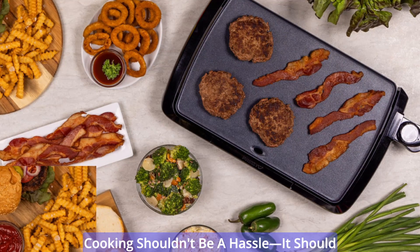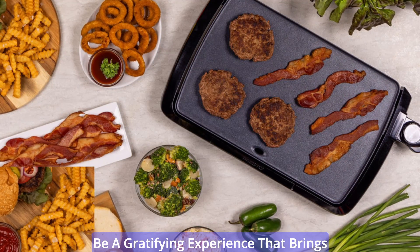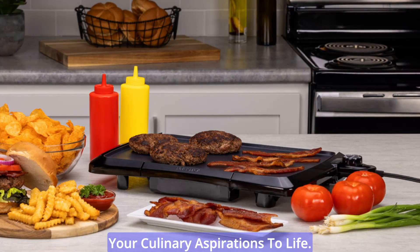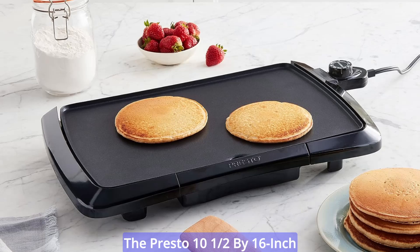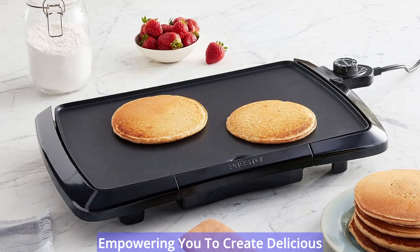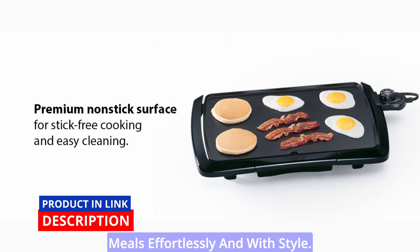In the bustling rhythm of modern life, cooking shouldn't be a hassle — it should be a gratifying experience that brings your culinary aspirations to life. The Presto 10.5 by 16 inch non-stick griddle redefines convenience and efficiency, empowering you to create delicious meals effortlessly and with style.